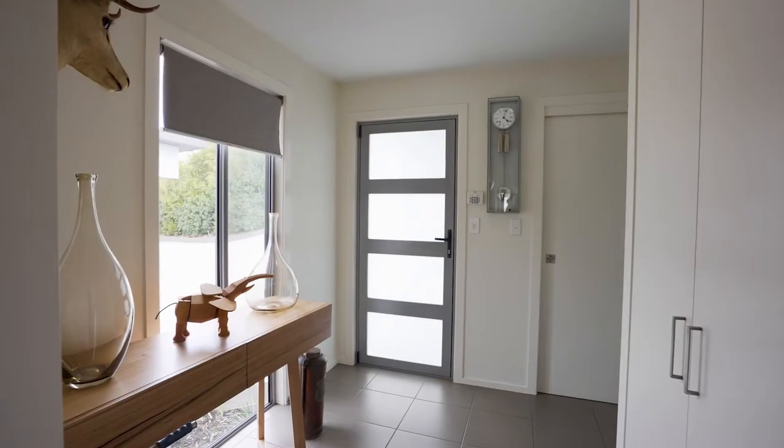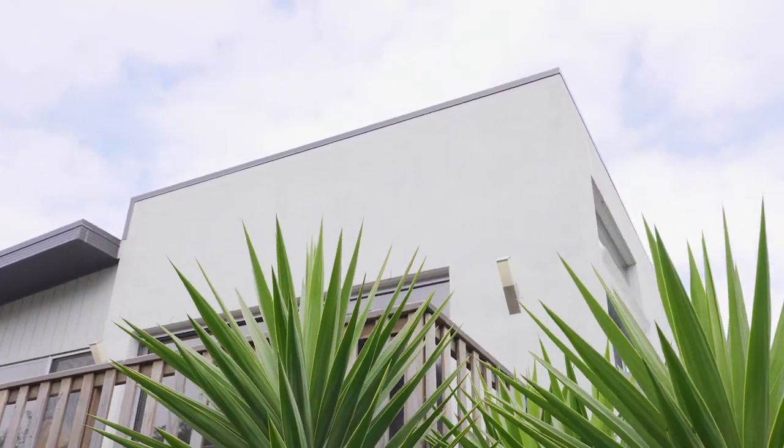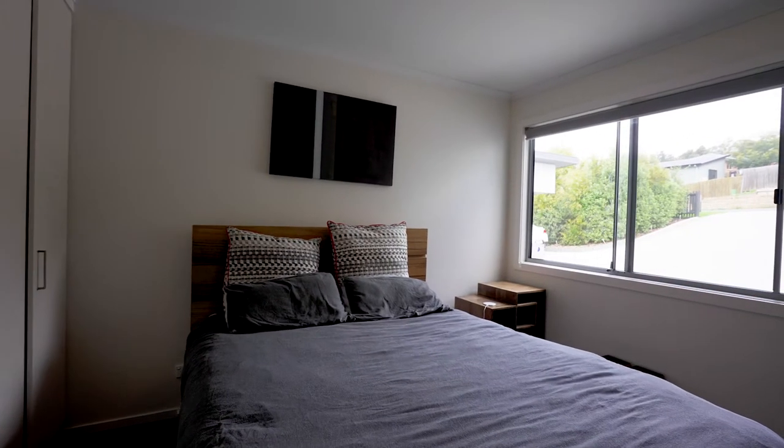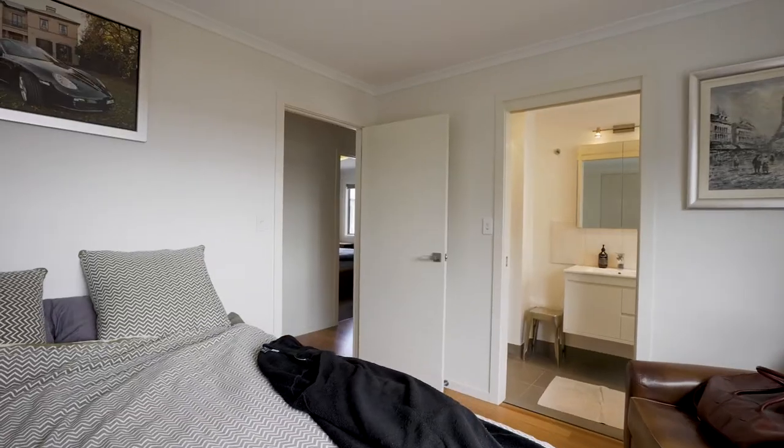Once inside, the treats continue with perfect polished floorboards and modern clean lines. Off the hallway there are three queen-size bedrooms, all with built-ins. The master bedroom is complete with a large ensuite.